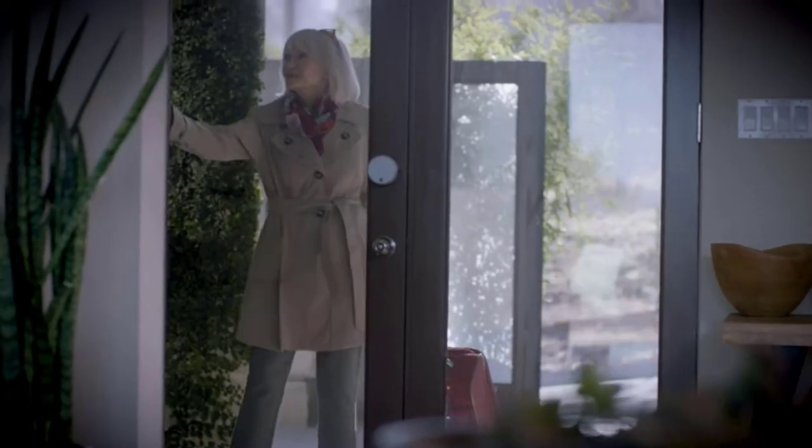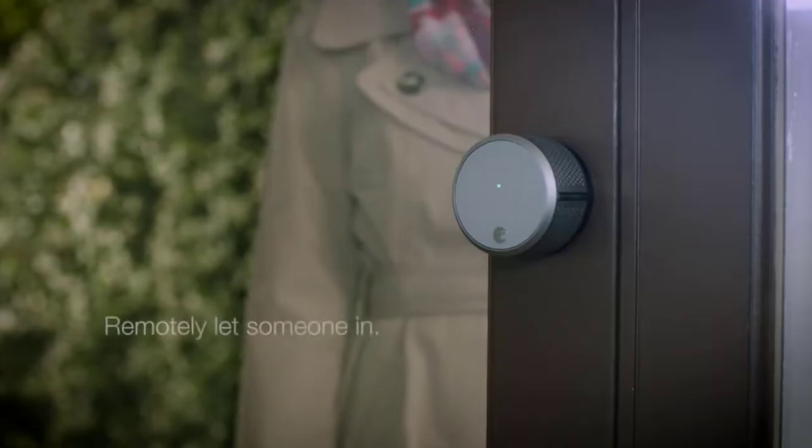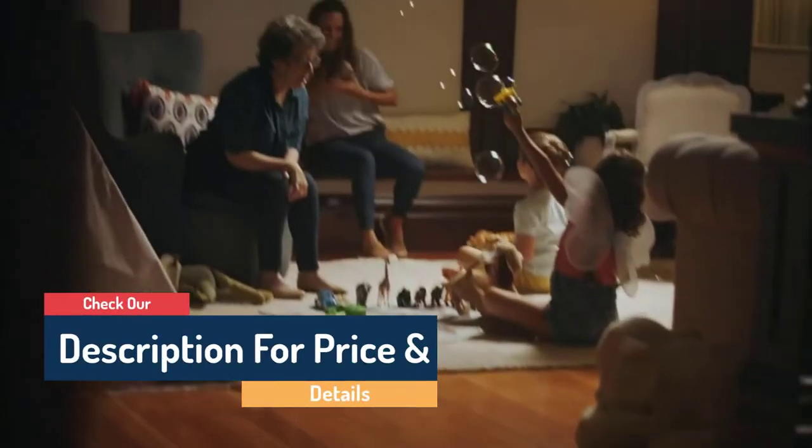Hello guys, today in this video we are going to help you find out the best smart locks in the market. I made this list based on my personal opinion and I tried to list them based on their quality, durability, customer review and more. If you want to see their price and find out more information about them, you can check our links in the description below.